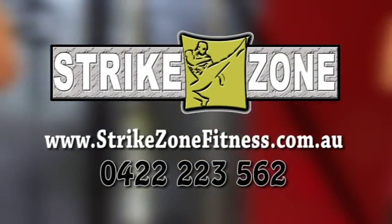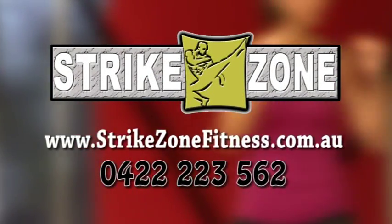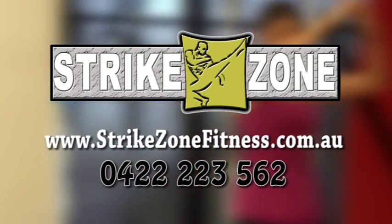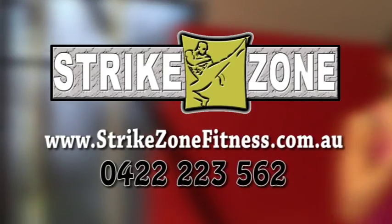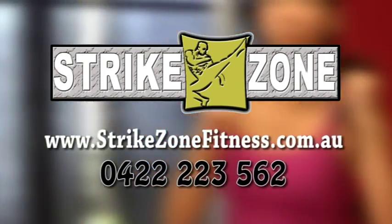If you like what you've seen, come and visit us at www.strikezonefitness.com.au to find out how you can either become a Strike Zone certified instructor yourself or get Strike Zone into your club.